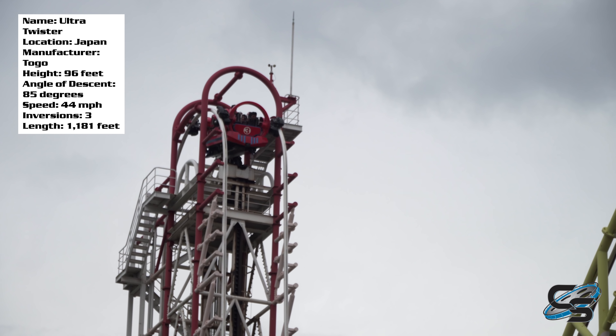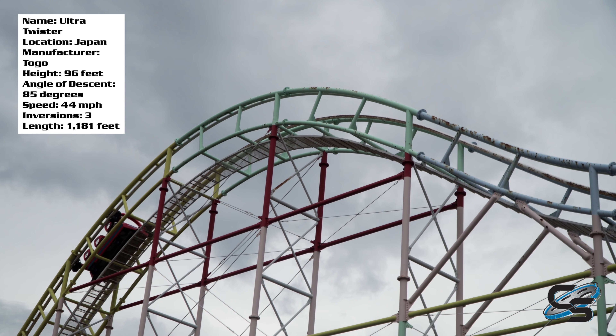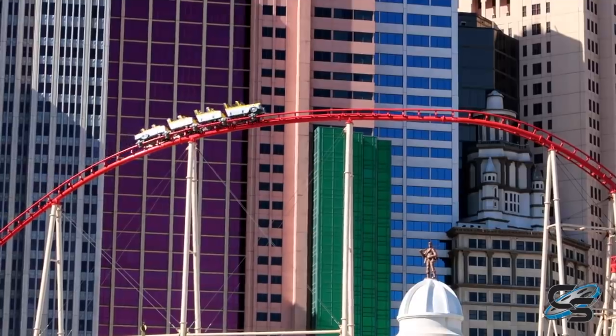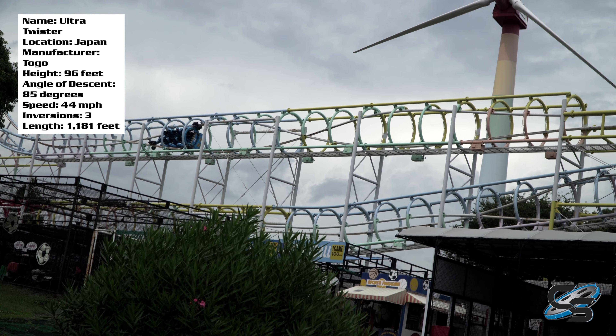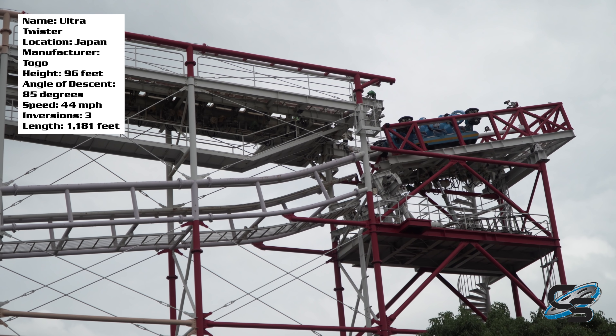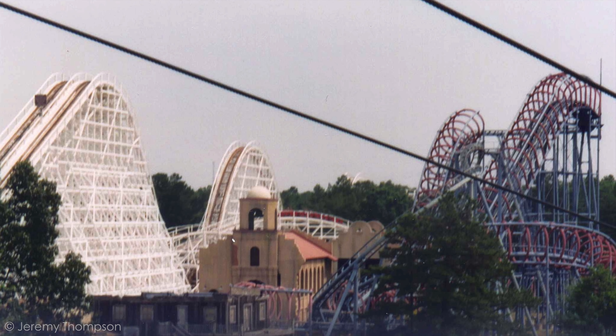Japanese manufacturer TOGO is notorious for making some rides that have unfortunately a pretty bad reputation, at least here in America. In Japan their rides are actually pretty good — surprise, surprise. And while they're not the tallest or the fastest, by far one of the most standout attractions they've created is the Ultra Twister.